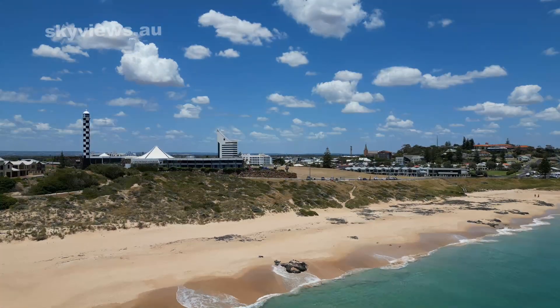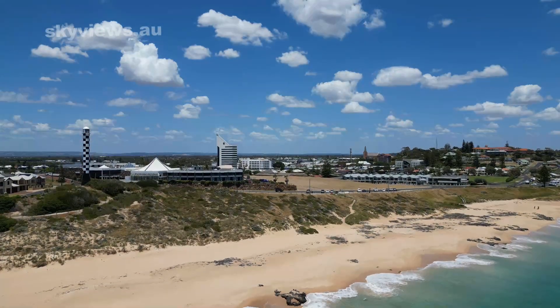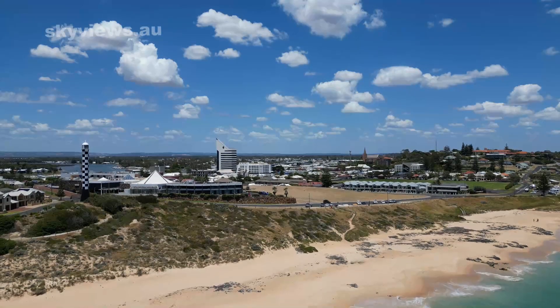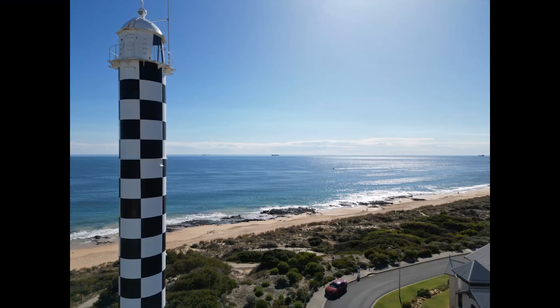It was essential in facilitating the growth of the region's fishing and timber industries, and it continues to be a popular tourist attraction and an important Bunbury landmark.